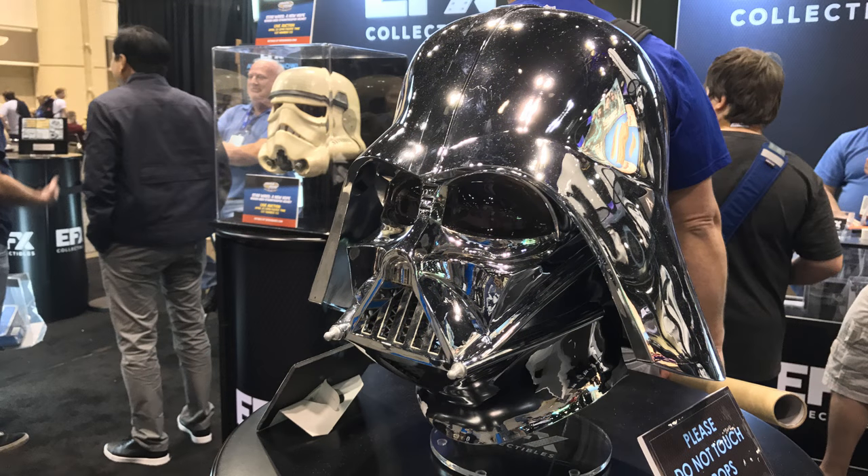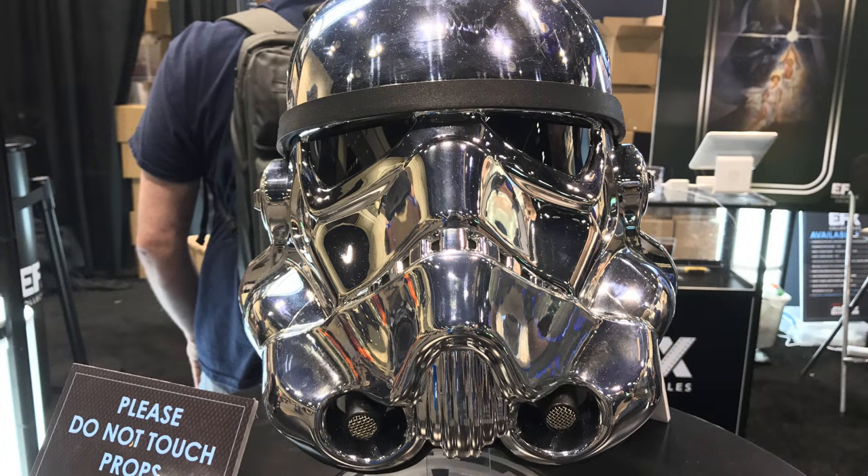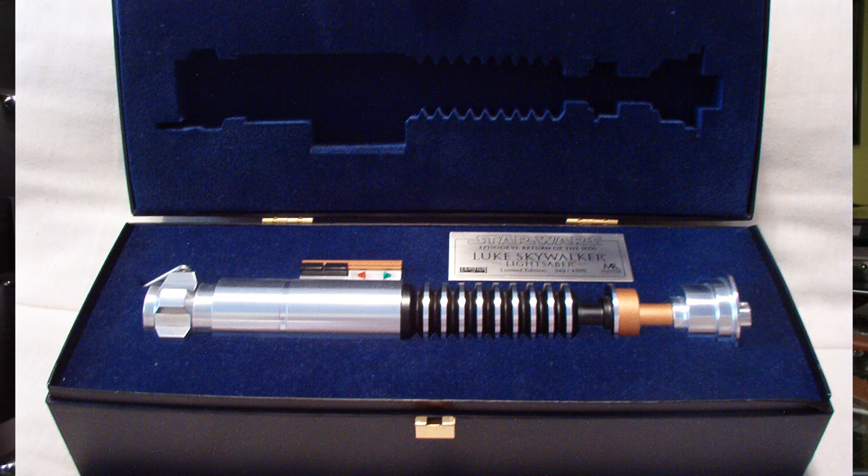EFX also presented. They're a company well known for their highly movie-accurate helmets. They showed off their chrome-plated Darth Vader and Stormtrooper helmet to commemorate the 40th anniversary of Star Wars. They also announced that they'll be releasing a line of lightsabers and other movie props to fill the void that was left when Master Replicas went out of business.